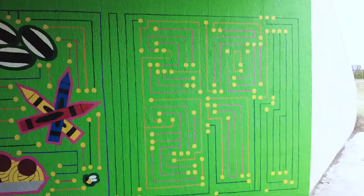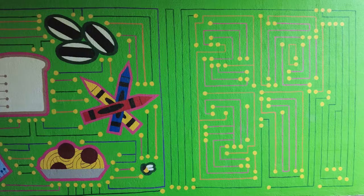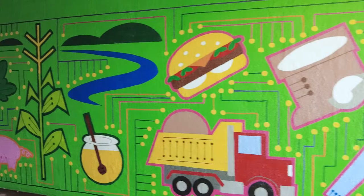What they wanted was a timeline. That was the only word they had for me as far as what they wanted to see in there. Just talking about the timeline and the connections, for whatever reason, the circuit board popped into my head. And that's where the whole idea for the Connections Mural took off from.